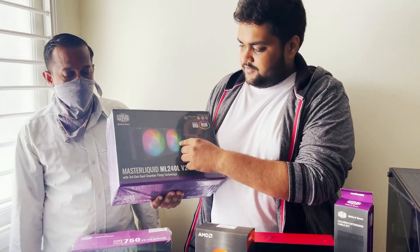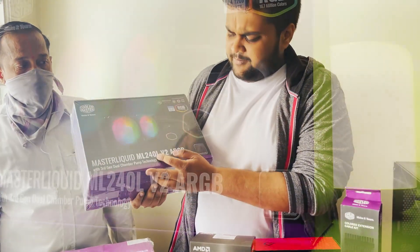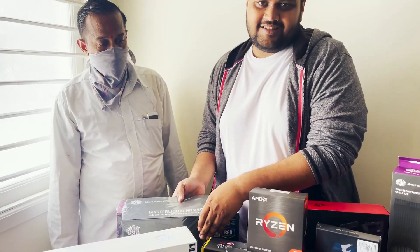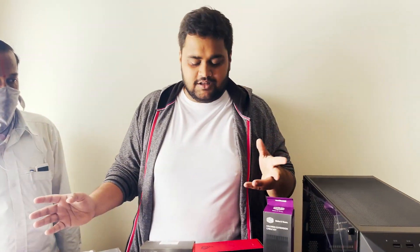We are going with the AIO Cooler Master ML240L. I could have gone with the 360 but I already have three fans in the case, so I think it should be enough.